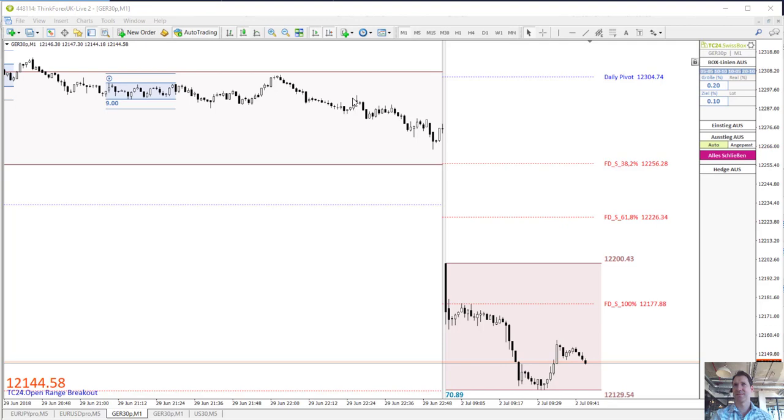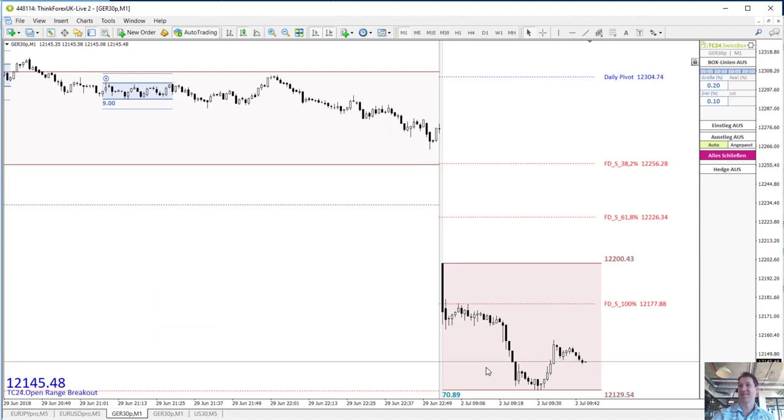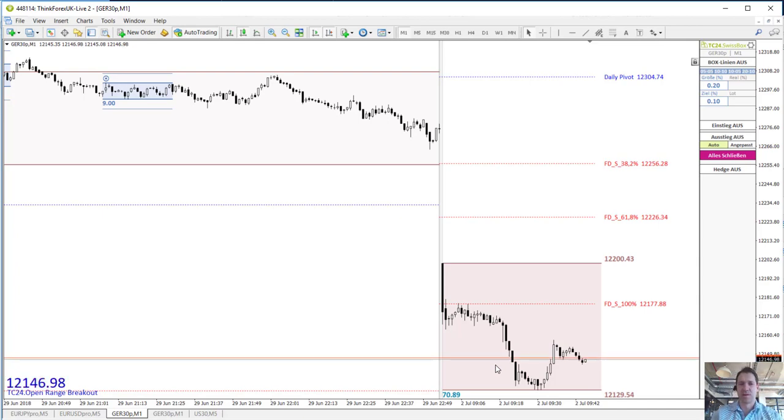Let's have a quick look at the DAX on the M15 time frame. There's a sharp down gap and so far we are trading within a range of 70-ish points within the first 45 minutes — that's a lot. If you are following the news here in Germany, there's a bit of trouble regarding our political parties, which is proving to be a bit more volatile for the German stock index this morning in the very early hours.